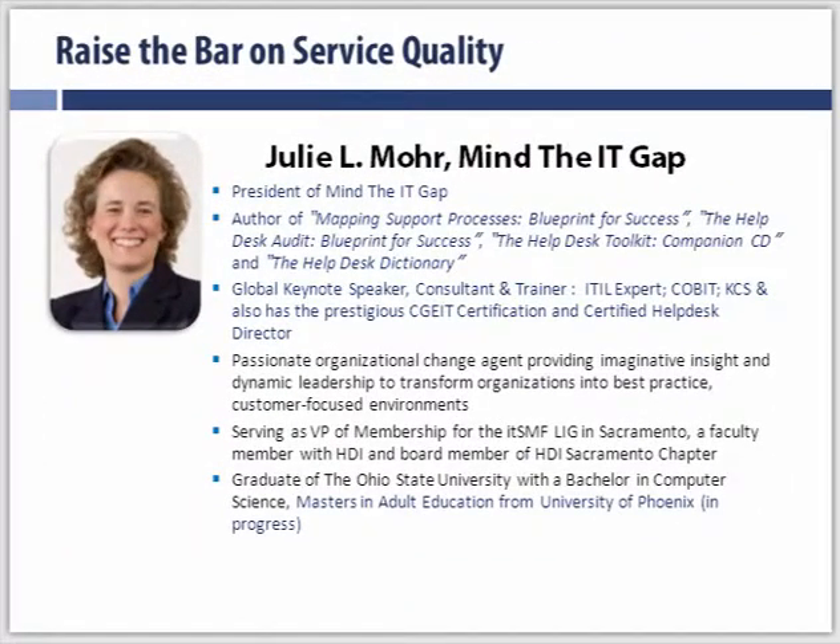A little bit about myself. My name is Julie Moore, and I am the president of Mind the IT Gap. I'm a published author. I do a lot of speaking around the globe, and I have been working as a consultant since 1999 in the service management space, primarily around service operations and the processes within service operations. I consider myself to be a domain expert within incident management, problem management, and those processes that are touching the customer contact point the most. I am an ITIL expert in V3 as well as an ITIL service manager in V2, and I'm a graduate of Ohio State with a bachelor's of science degree in computer science.